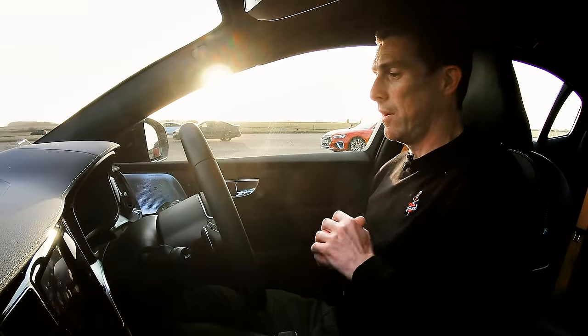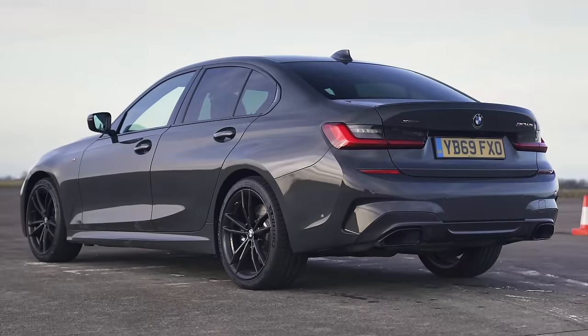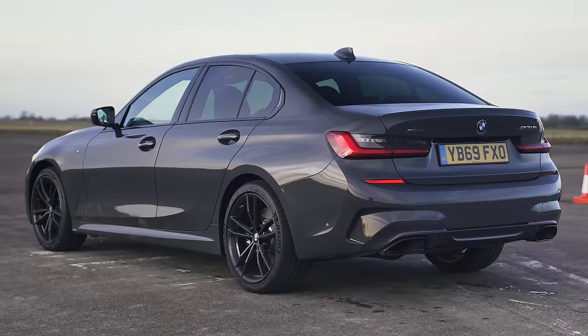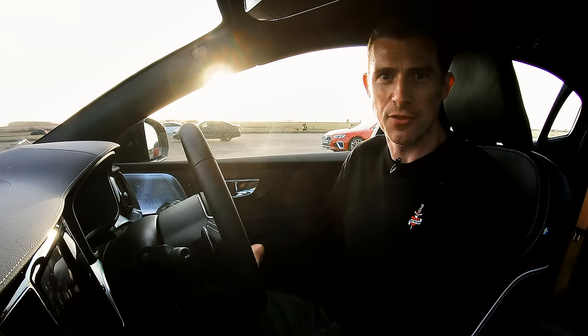Well, there you go. I think the overall winner from this is the BMW — it is the quickest car and it's the second best at braking. So well done, BMW. I hope you enjoyed this video. Please subscribe for more content like this. Thanks for watching.